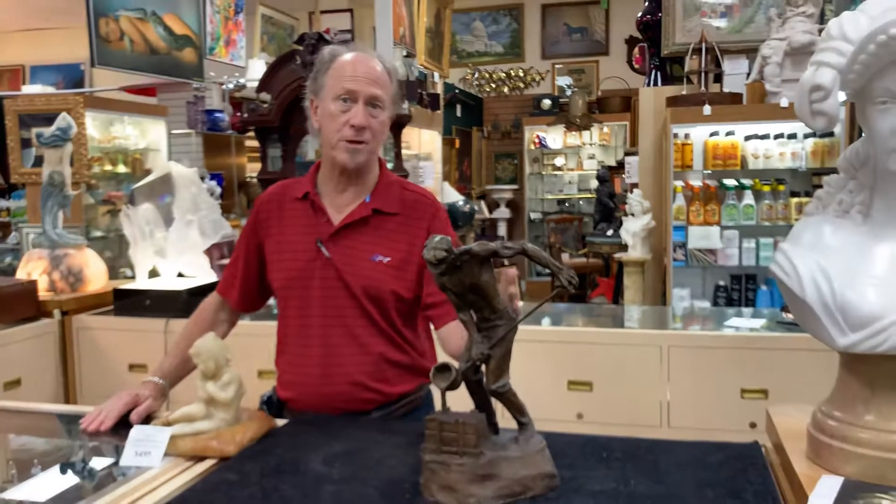And if you've got a treasure similar to this, we're always, always buying.